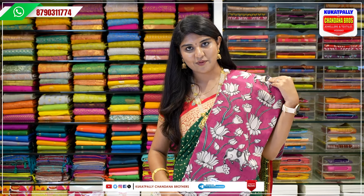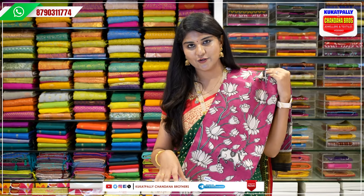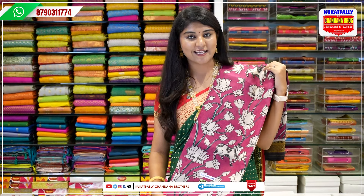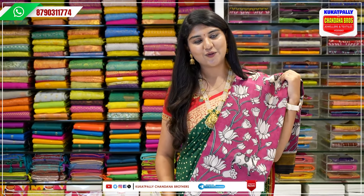Beautiful mini pen kalankari fabric. Kalankaris are in trend. For the trend, there is a beautiful wardrobe. The price is only 1938 rupees. Pen kalankari saree model.